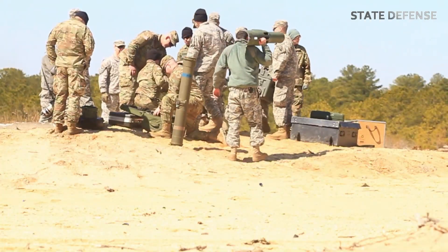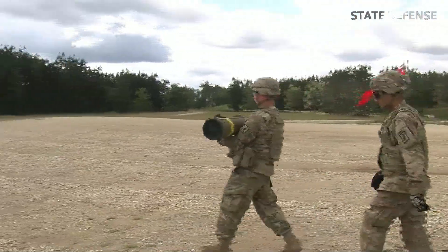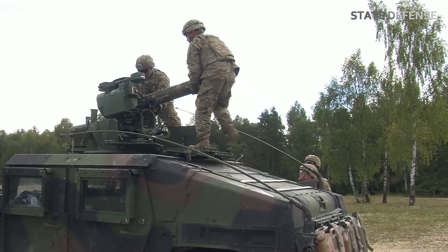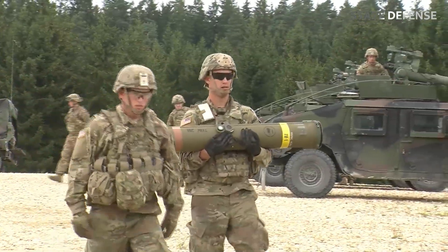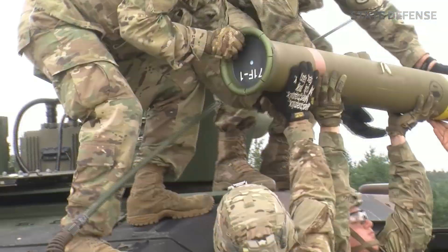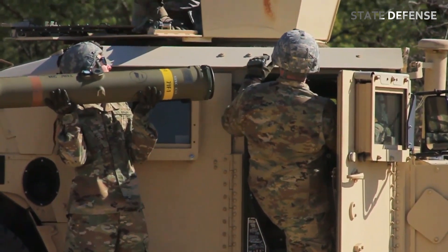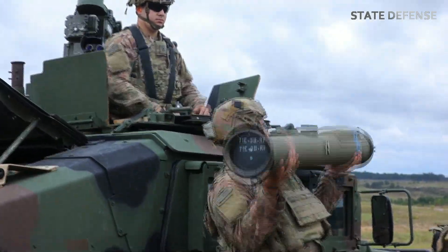The Tube-launched, Optically-tracked, Wire-guided TOW missile system is one of the most effective anti-tank missiles ever developed. It was designed to take out armored vehicles, bunkers, and fortifications with precision-guided impact. Originating in the 1970s, the TOW has gone through various upgrades, making it one of the most widely used anti-tank missile systems in the world.